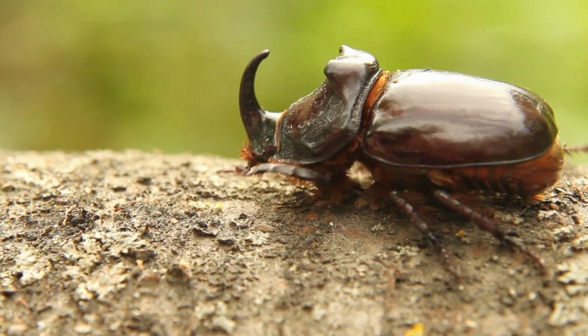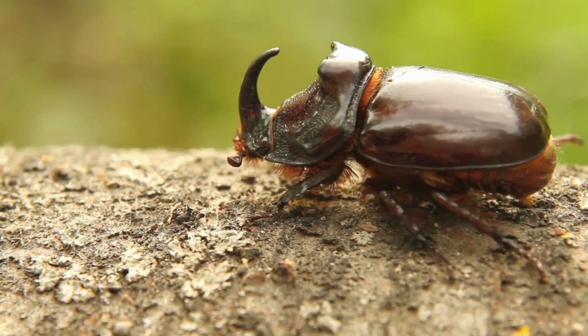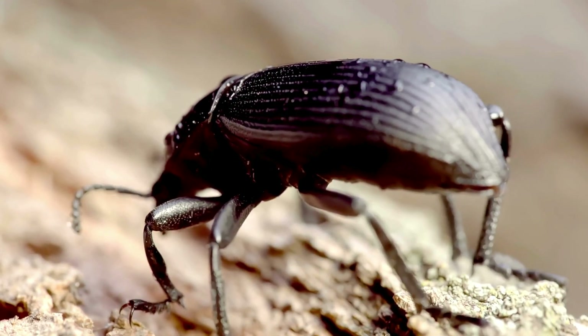This bug is basically a tank. Even if a bird pecks or a person steps on it, it survives. Scientists had to use a drill just to break its shell. Not flashy, but tough as nails.